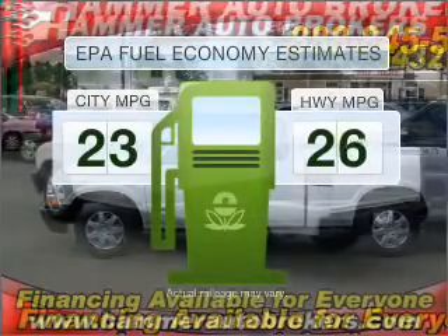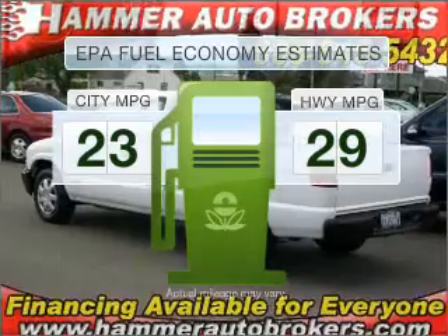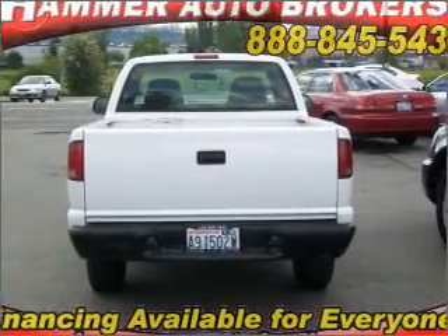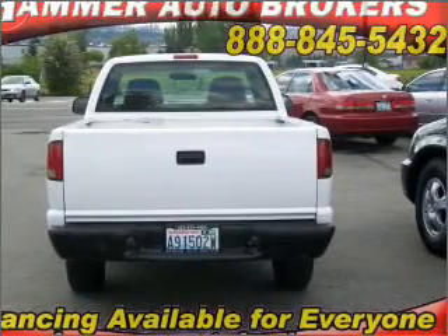Save your money. Make fewer trips to the gas station when driving this fuel-efficient vehicle with a reliable six-cylinder engine connected to a smooth-shifting automatic transmission.